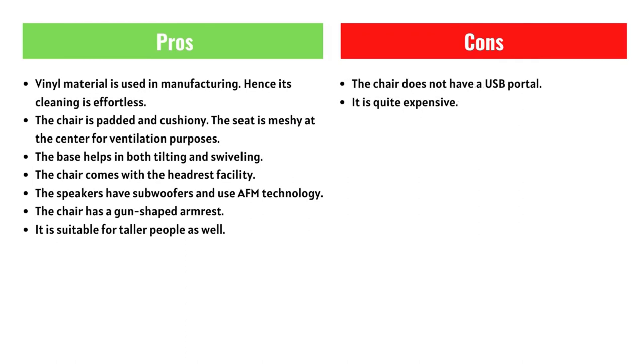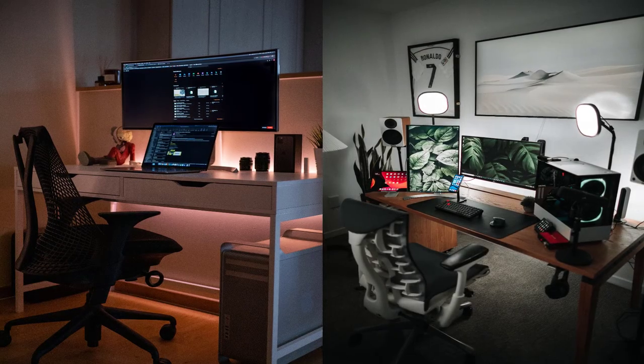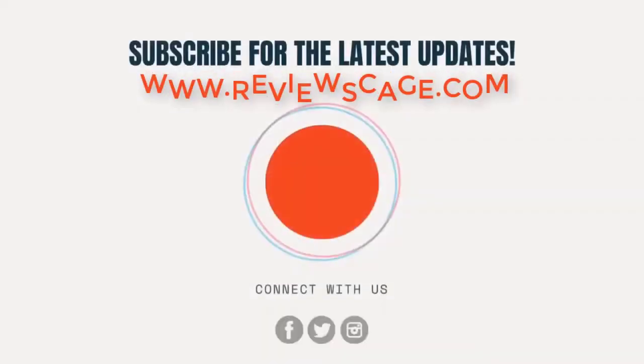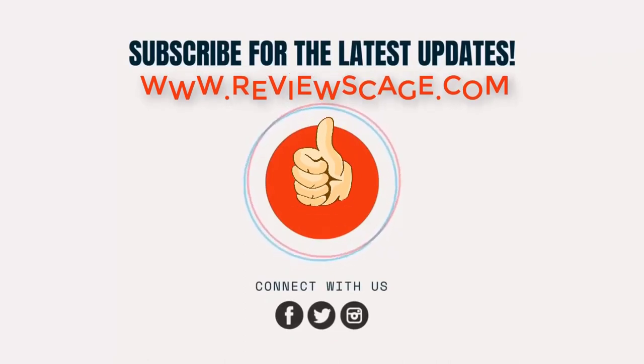If you want to know more information, please be sure to check the description below and click on the link for details. Thank you for watching — please click on the subscribe button to get notified of our latest updates.